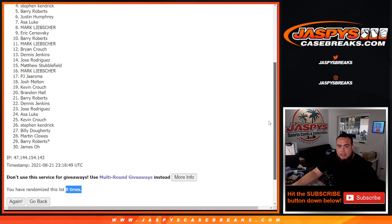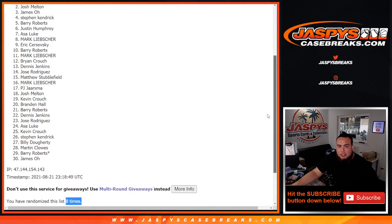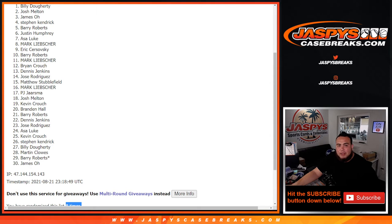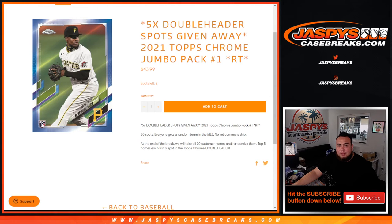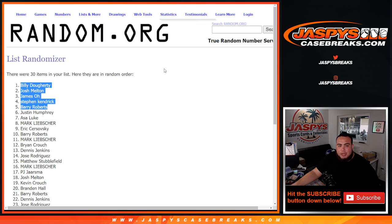Barry, you are in. Steven Kendrick is in. James in. Josh in. And Bill. Five different customers — congratulations, guys, you're in the break. The next one is up on the website, you've got to do two more. Number two is already on the website. Appreciate it, guys — it's jazmyscasebreak.com.